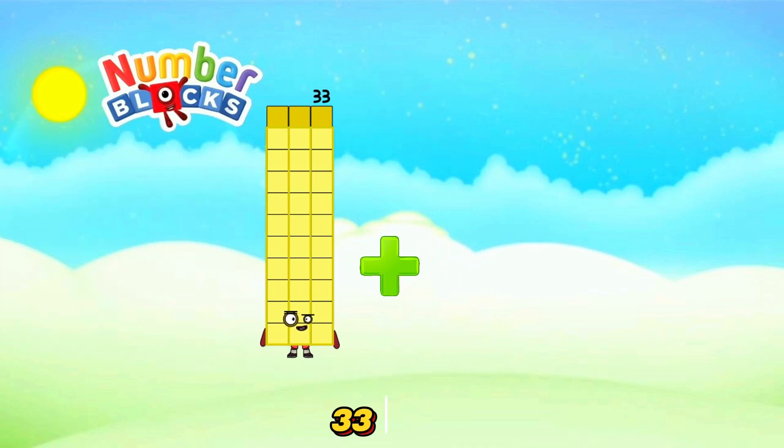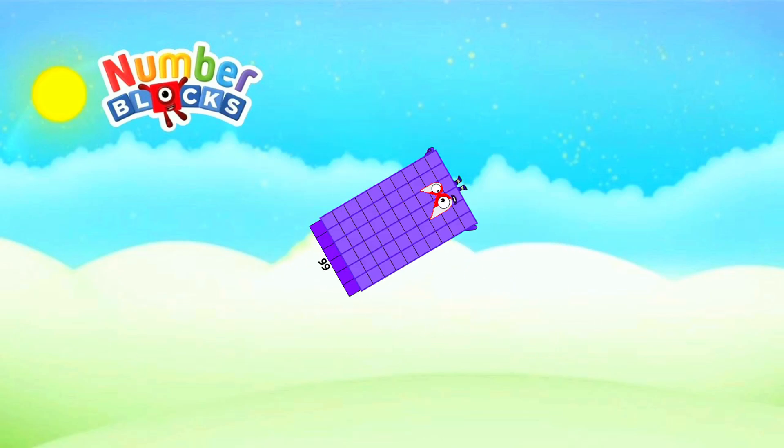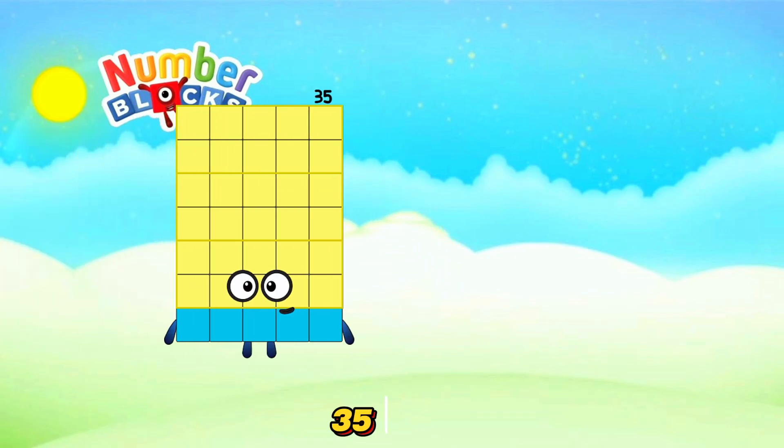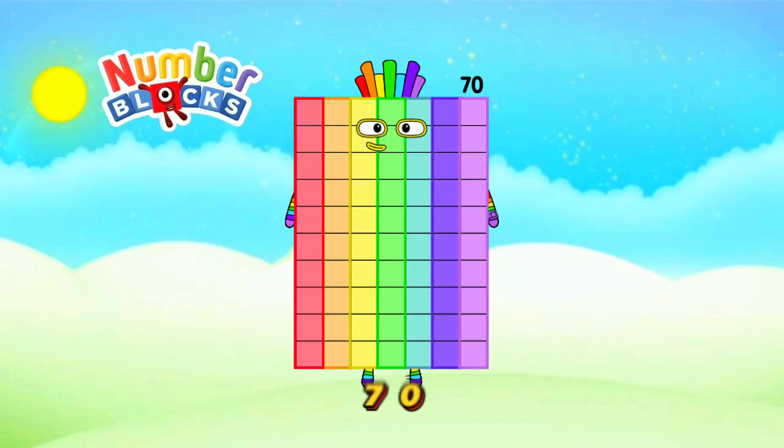33 plus 33 is equals 66. 35 plus 35 is equals 70.